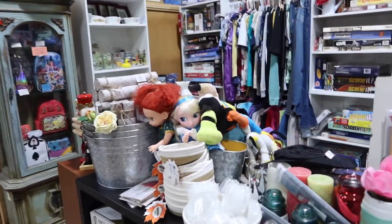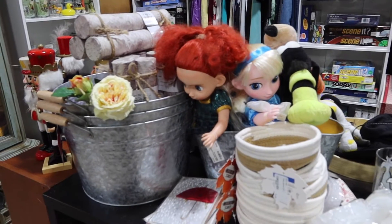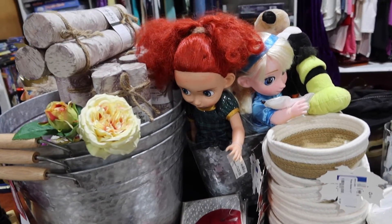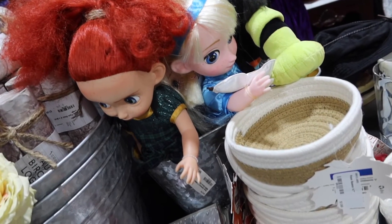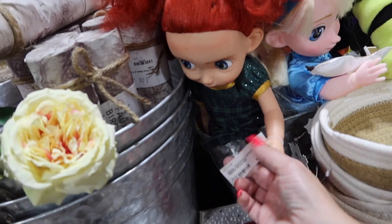Let's go down this aisle. Oh, there's an Elsa — is that supposed to be Anna next to her? I don't see the white streak in her hair, so no. Oh, this is that girl from Brave, okay.